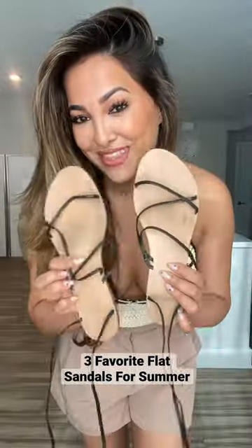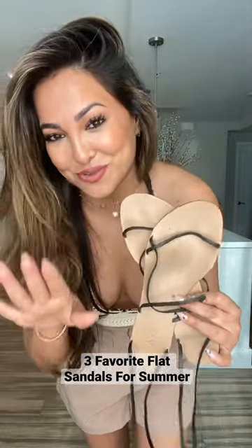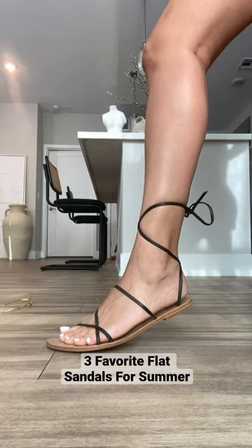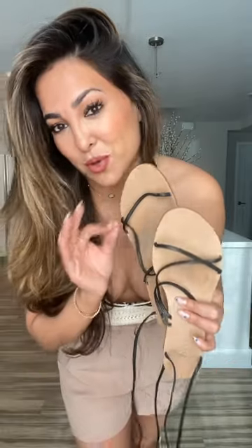Then we have these black and wooden style sandals. As you can see, I destroyed them, and they held up very well. I love the way they look — they would actually go perfect with my outfit right now. Normally anything with wood on the bottom hurts my feet, but these definitely did not.